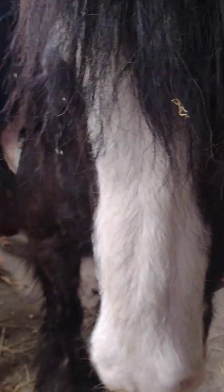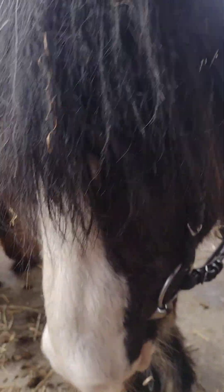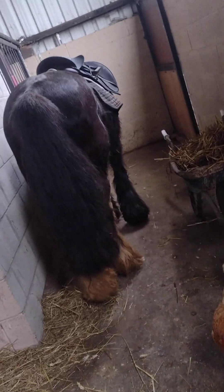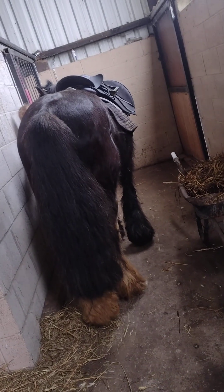Next time we turn her back on, my sister will be riding. So guys, as you can see my sister is not on Delilah yet, because our dad just called us in for food. So we're just going to put Delilah back in her stall with all the tack on.